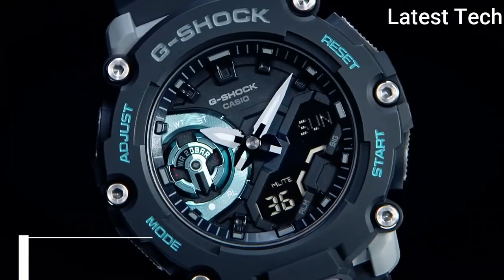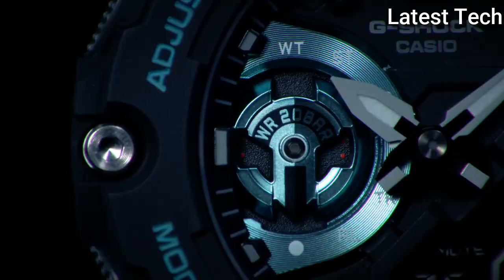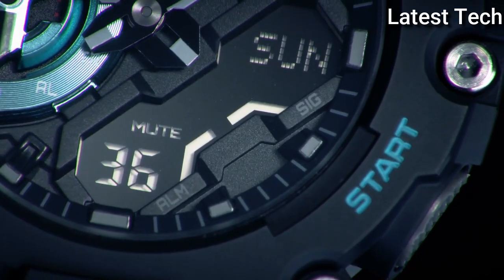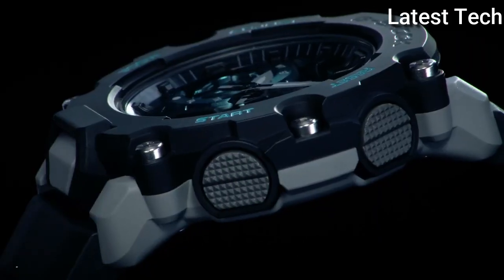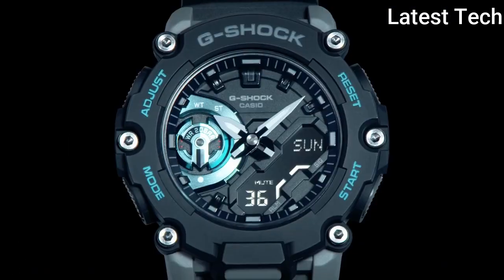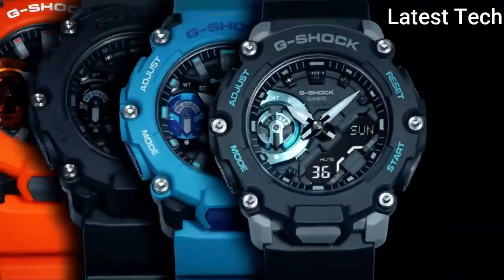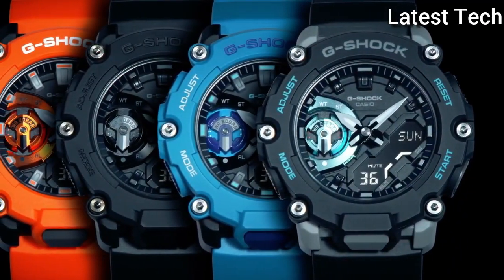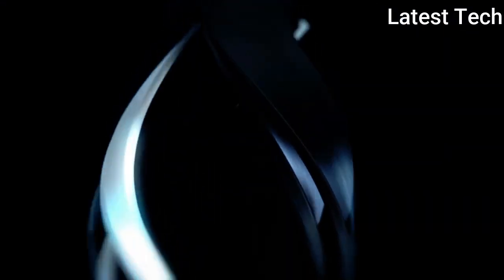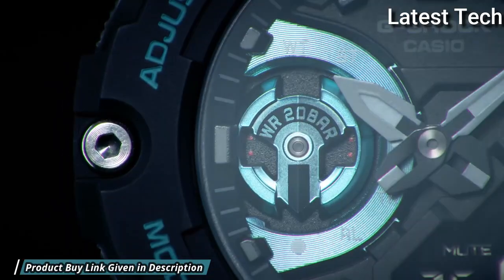Number 4: Casio G-Shock Analog Digital GA-2200M-1AJF Men's Watch. It has Japanese quartz movement, polymer carbon case of round shape. Case dimensions are 47.1mm in diameter and 12.8mm in thickness. Display type: analog digital. This timepiece has mineral glass, water-resistant at 200m.